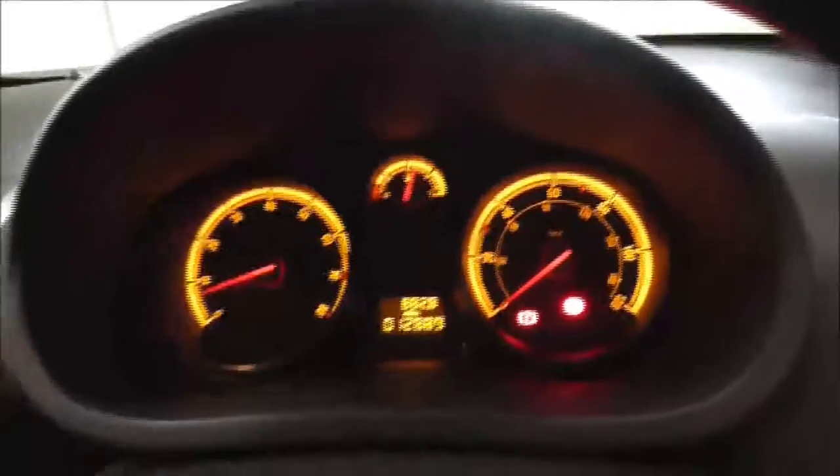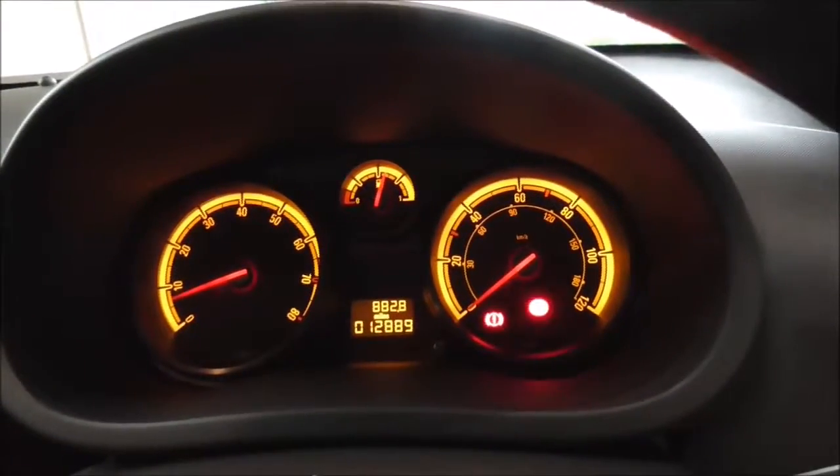Moving on down, you also have your various air climate control options and a 5-speed manual gearbox. On the main dash, this vehicle has done 12,889 miles.